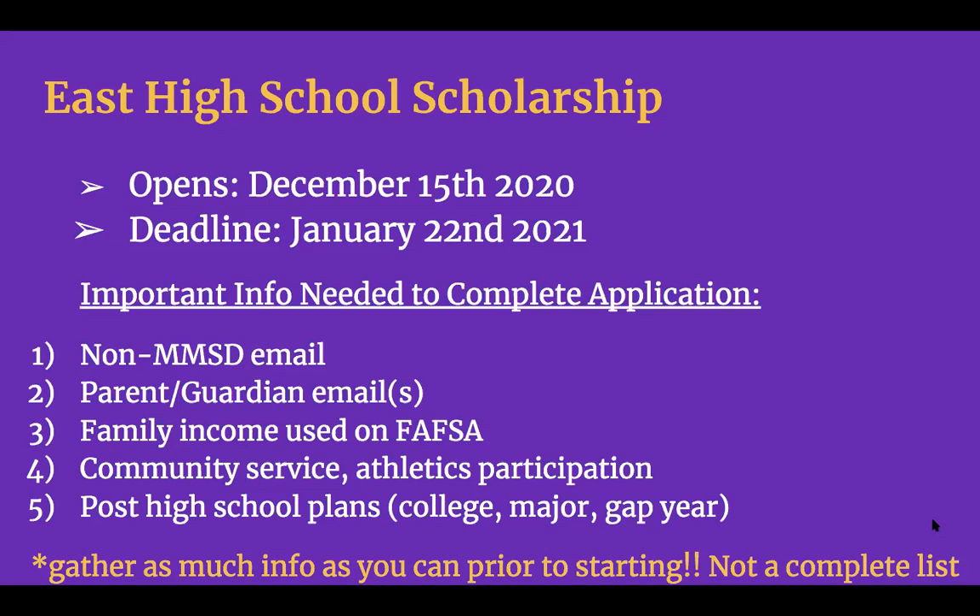We'll also be asking you about some of your post-high school plans. It's okay if you don't have anything solid, but be mindful of thinking about what colleges you'll be applying to, whether you're staying in state or planning on going out of state, taking a gap year — whatever your plans may be. The point is to make sure you have as much information as possible so you can get through the application in a good amount of time.